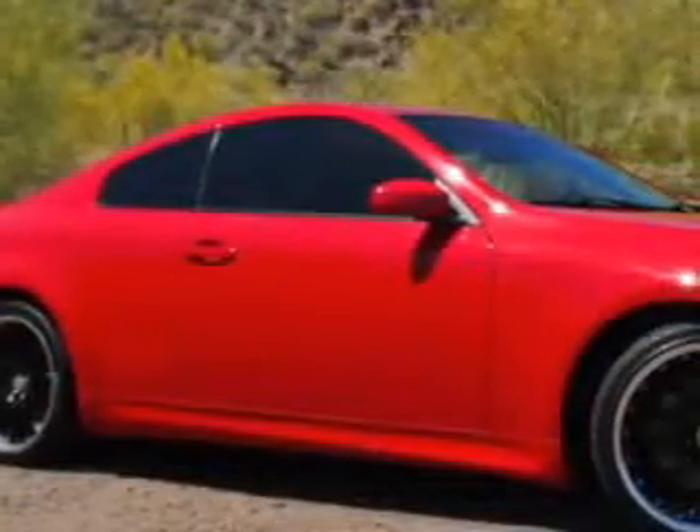Check out this laser red pearl metallic '06 Infiniti G35 two-door coupe, equipped with a six-cylinder engine and an automatic transmission.